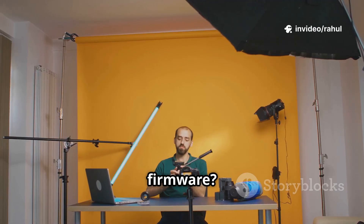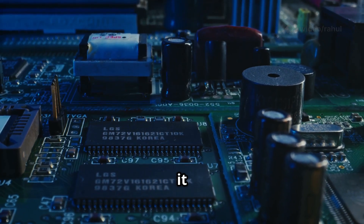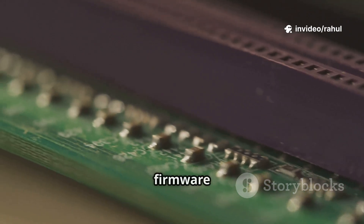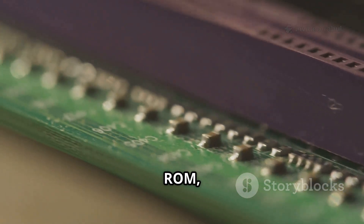Now what about firmware? Firmware is a type of software, but unlike normal software, it is stored permanently inside hardware components. It controls low-level functions of hardware — functions that are essential to make the hardware operate properly. You can think of firmware as the instructions embedded inside hardware.